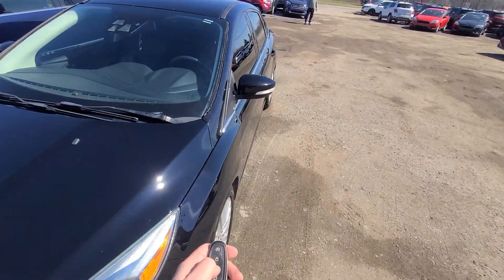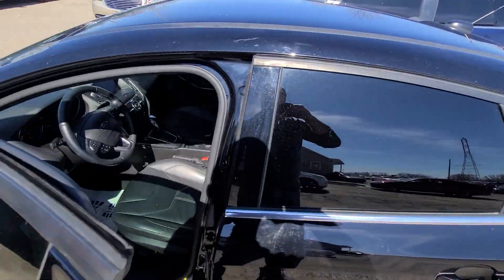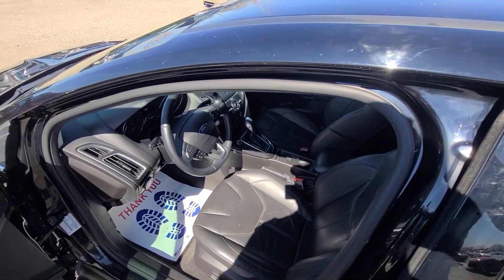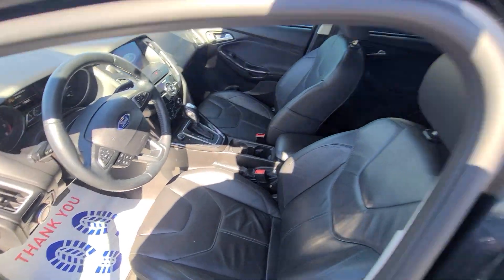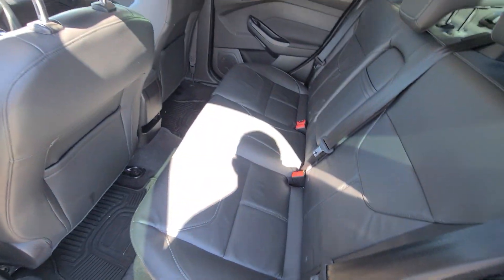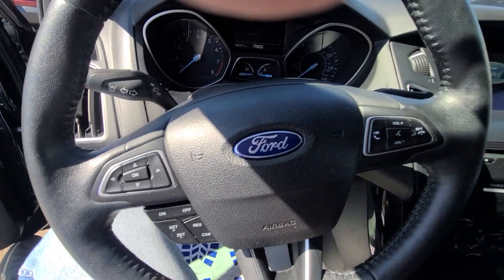This is a clean title vehicle — this is not salvage or rebuilt. We bought it from the insurance company with front-end damage. We replaced the hood, fender, headlight, and a bumper cover — that was it. Clean title, not rebuilt salvage. Our web page is up to date religiously; if you see this car advertised, that means we do have it for sale.